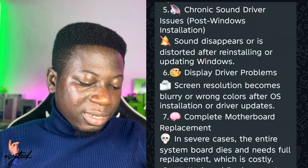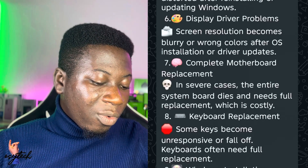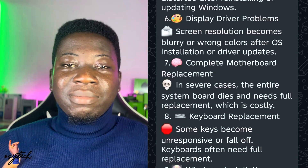Number eight is keyboard replacement — some keys become unresponsive or fall off. This particular laptop has that issue. When you open your laptop and try to type your password, a key like 'T' may get locked in and keep repeating, so your password won't go through.